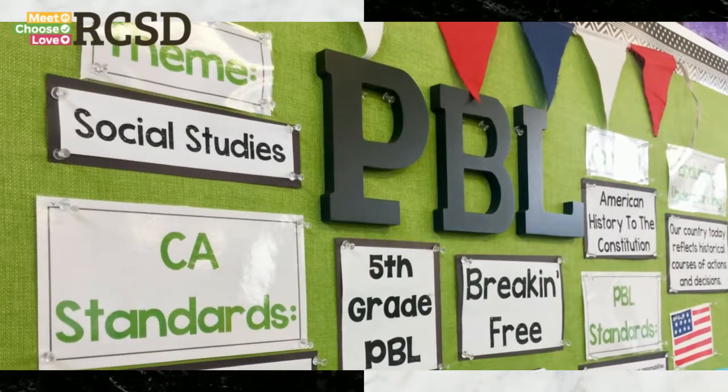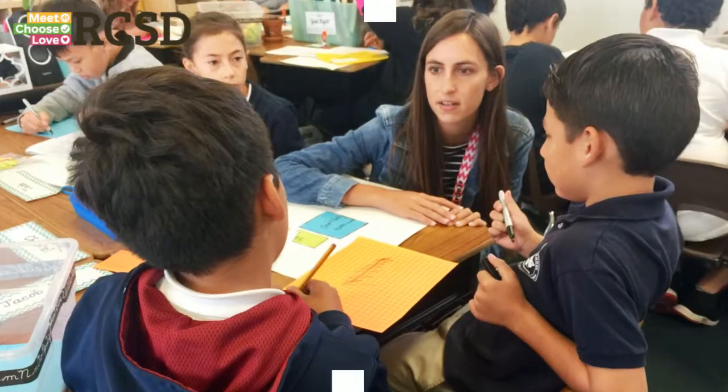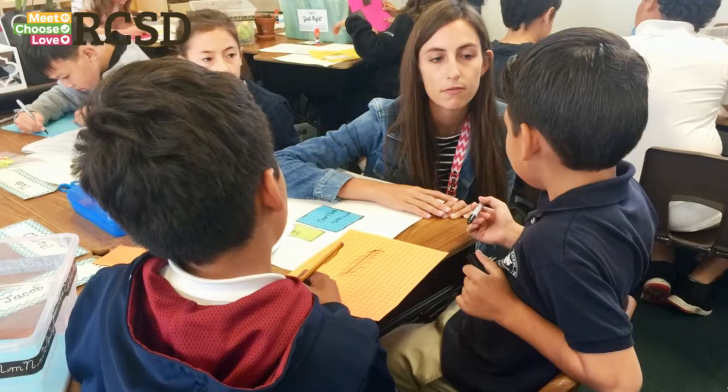PBL stands for project-based learning, which is a way that we approach social studies and science, but really all the content throughout our day. It's very student-driven. In addition to learning content, students are learning a lot of real-life skills — how to present information, how to research, how to be confident that they are able to make change.